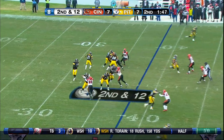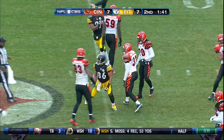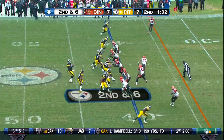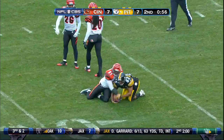Second and 12 and Roethlisberger running out of time. Over the middle — has his man — complete. Hines Ward. Roethlisberger, and off on a catch at the 20-yard line made by Antwaan Randle El.